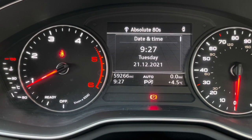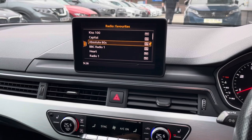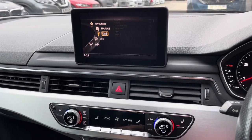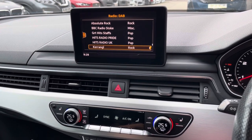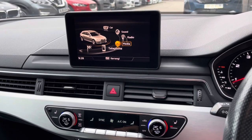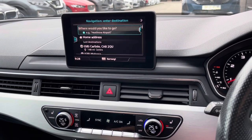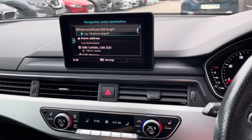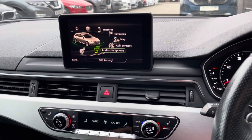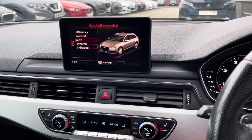This car has done 59,266 miles, however this is subject to change due to test drives. Taking a look at your multimedia screen, you have your DAB radio, good for listening to all your favourite stations whilst on the go. You have your media option, Bluetooth connectivity to answer those incoming calls, a navigation system good for travelling somewhere afar, Audi Connect, and an Audi smartphone interface.